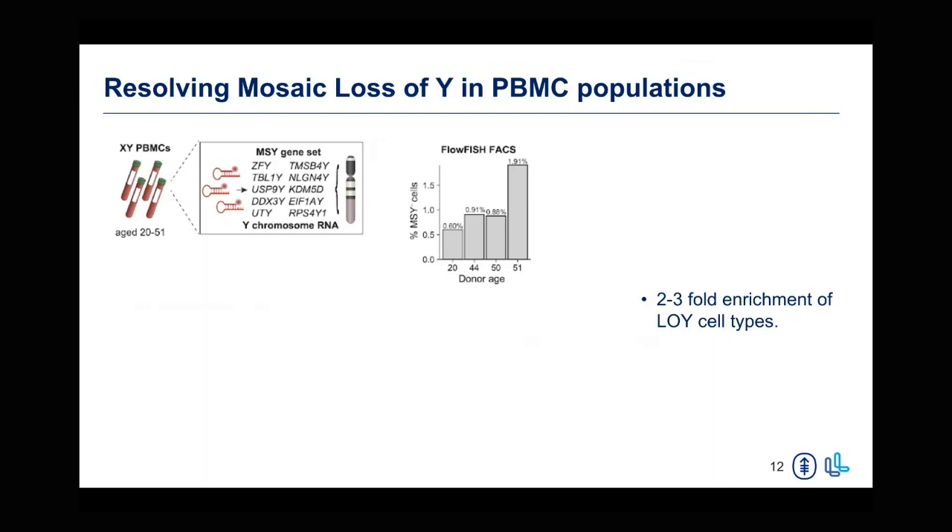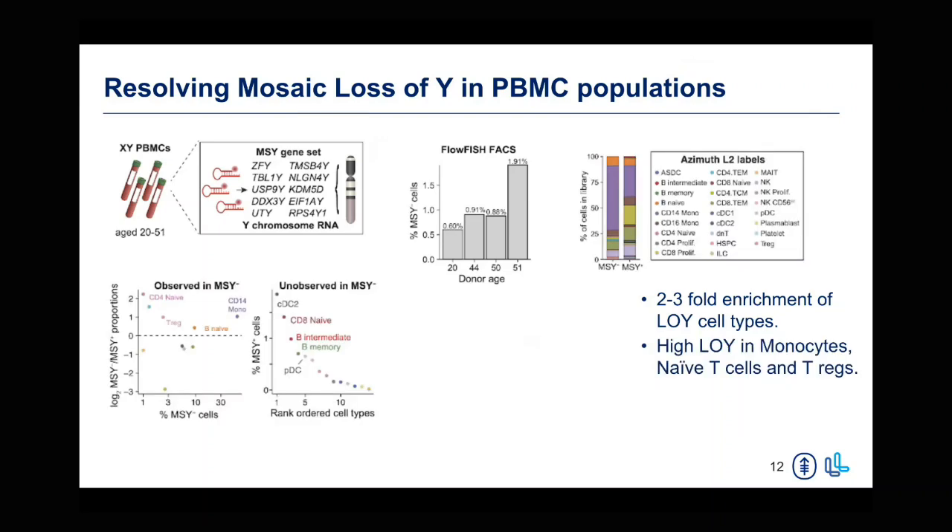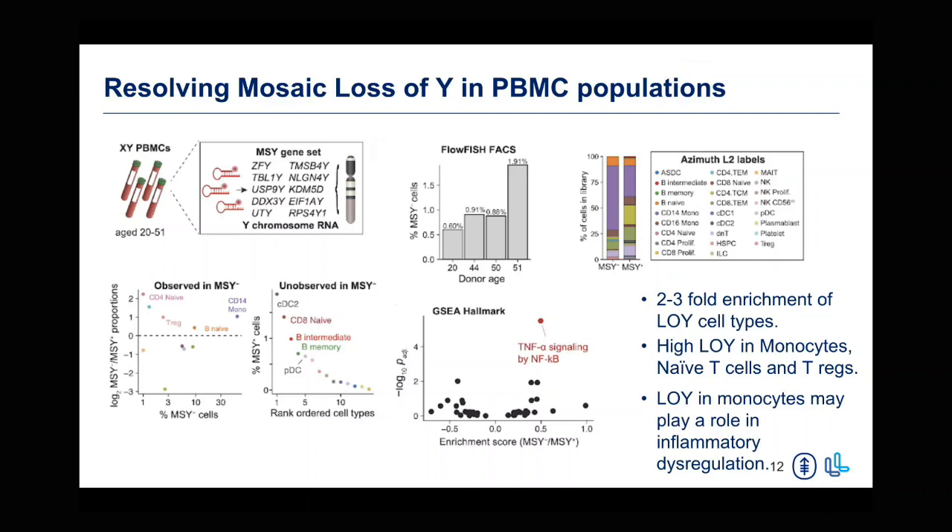We observe loss of Y in specific cell types but not others. The cell types that show loss of Y are monocytes, naive Tregs, T cells and Tregs — which has previously been described. The cell types that do not have loss of Y are CD8-naive cells, B cells, and dendritic cells. After doing downstream differential gene expression analysis, we find that loss of Y in monocytes could play a role in inflammatory dysregulation, where we see an enrichment of TNF-alpha signaling by NF-kappa beta.